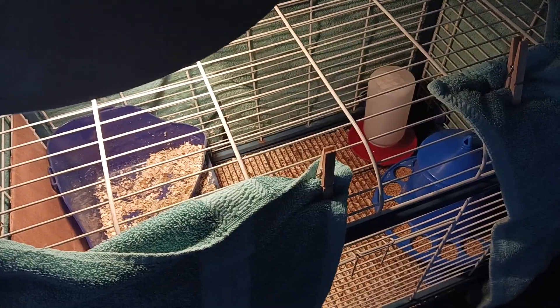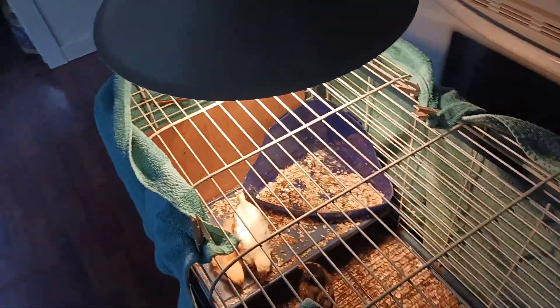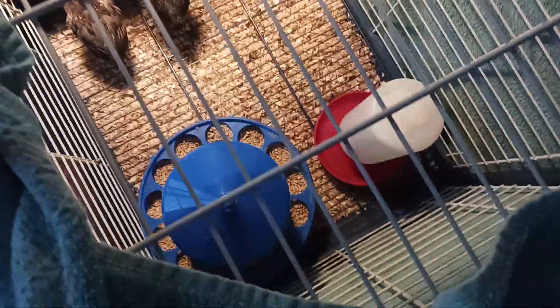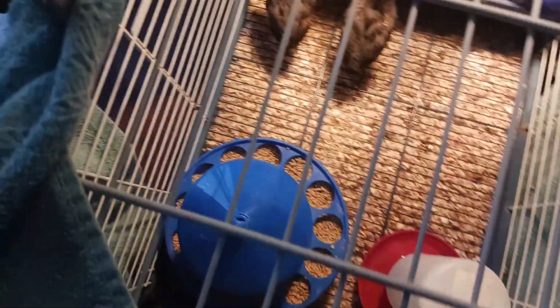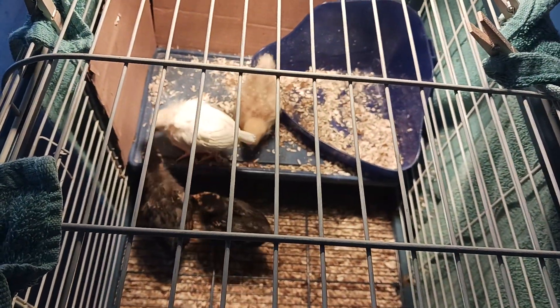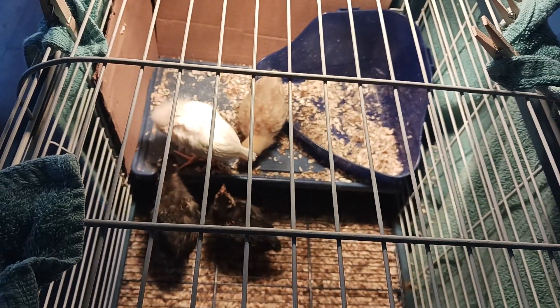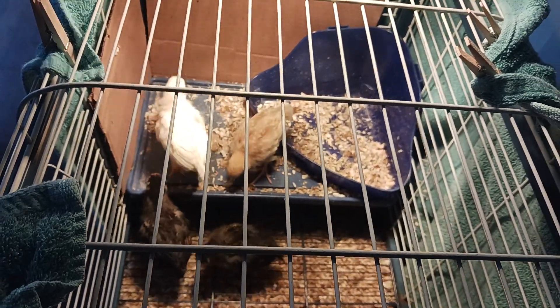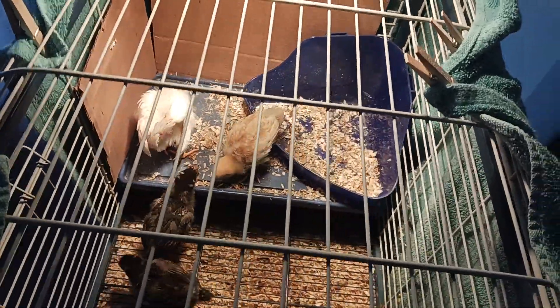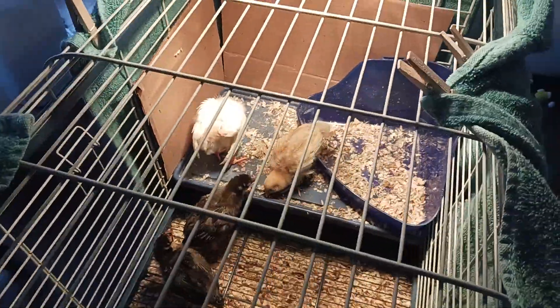Our neighbor actually gave us the light and we got it set up easily. You don't have to have it like this but for us it really works. Fresh water — you'll clean it out almost every day. These are good birds; they're getting along nicely. You can get all the same kind but I like mixing it up, I like a good blend.